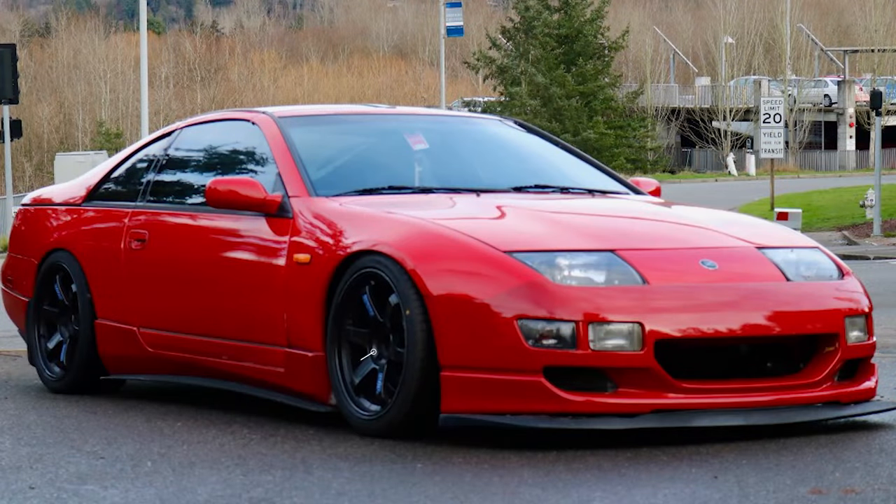Up next we have a very similar setup on this 1994 with some Volk TE37s. These have the same size as the KNPs — 18 by nine and a half — however the offset is bumped up to a plus 25, meaning the wheels are brought in towards the car just a little more. For tires, we have some Federal tires in a 255-35 size, and again sitting on some Cane coilovers with a slightly lower ride height than the previous car. The fenders are rolled again to help make some extra room, and we get a nice flush fitment once again. Going up about three millimeters in offset, bringing that wheel in gets us that flush fitment.